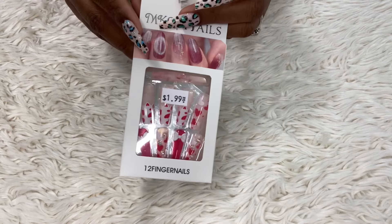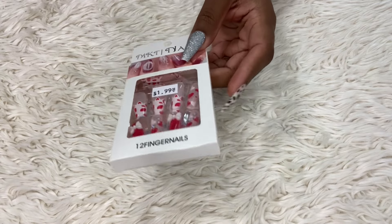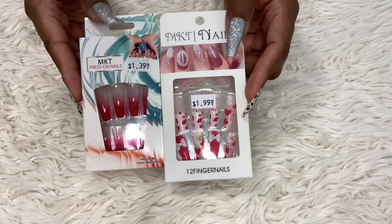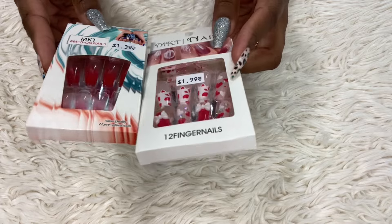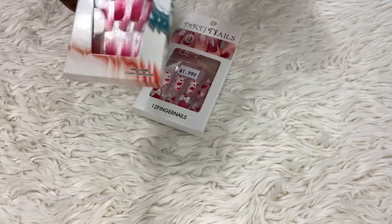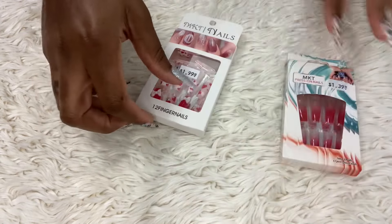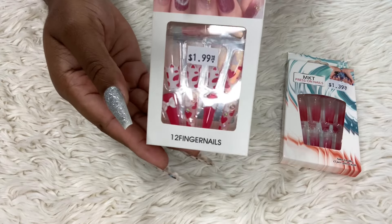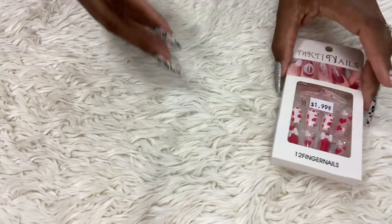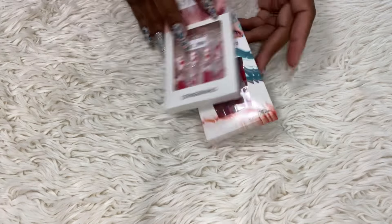These are the nails I found by my job. These ones were so cute for Valentine's Day — look at that. I only found one pack, but I was thinking I can use these together because sometimes I have to buy two packs due to my nail shape. They're red with hearts on them, very cute.